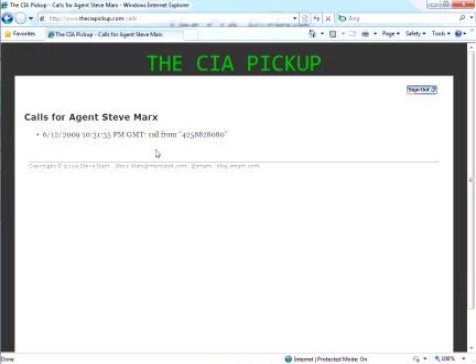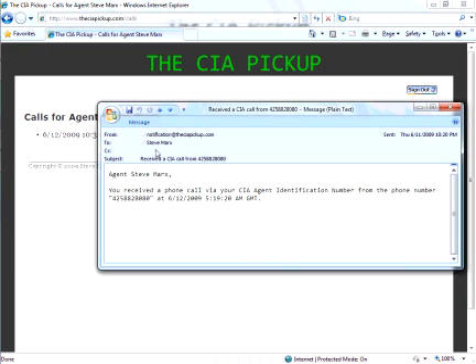And now we've gotten the phone number. At the same time, an email is going to be sent to me that looks just like this one and says: Agent Steve Marks, you've received a phone call from that phone number at this time. So that's how the system works.